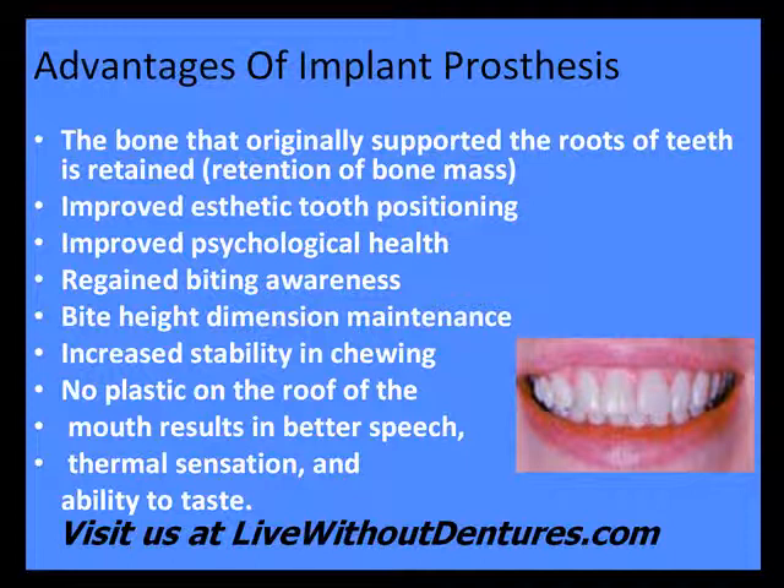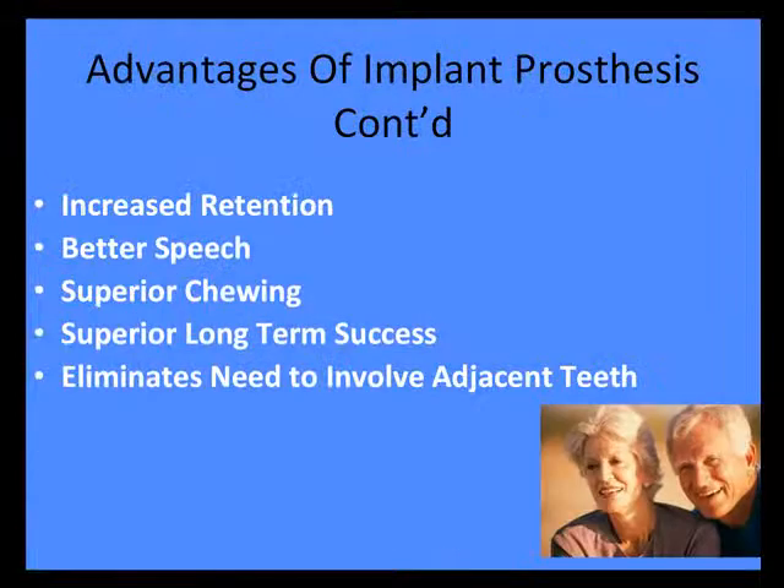There are many advantages. You can regain your ability to feel where you're chewing, regain the ability to feel the roof of your mouth, feel the texture of the food, and the thermal qualities of food. We can get the teeth in much better aesthetics, better speech, chewing, retention, no goop, and a far better long-term success rate.